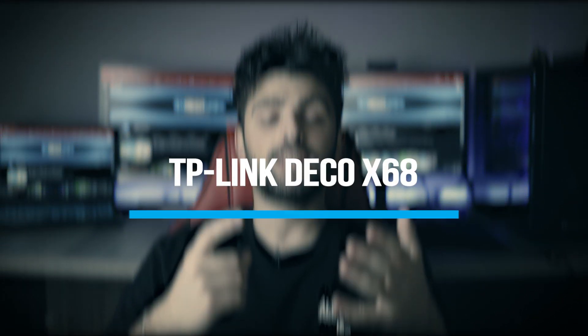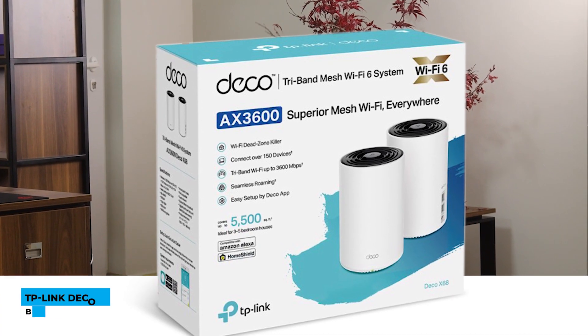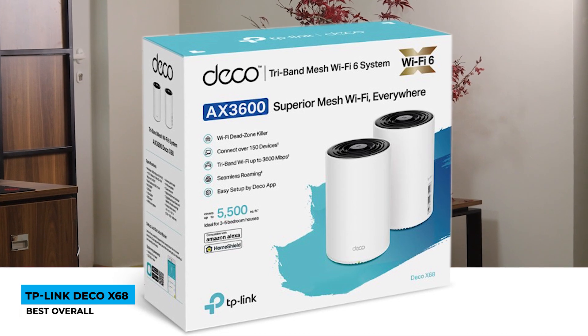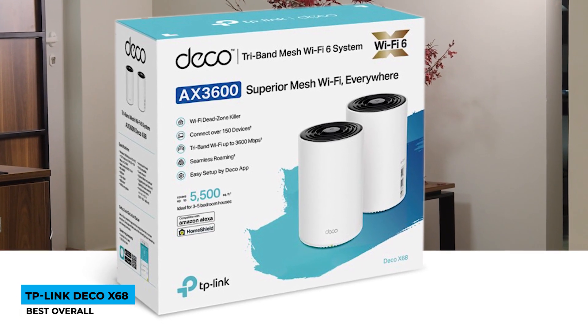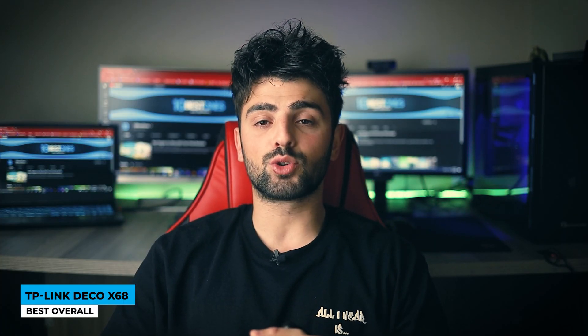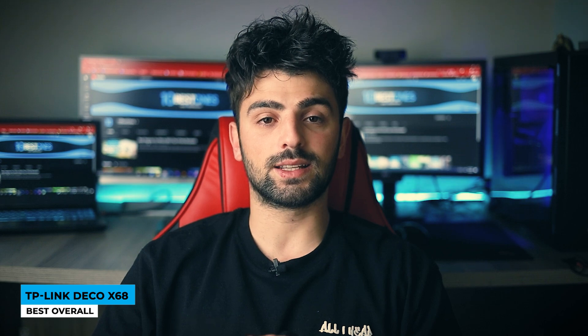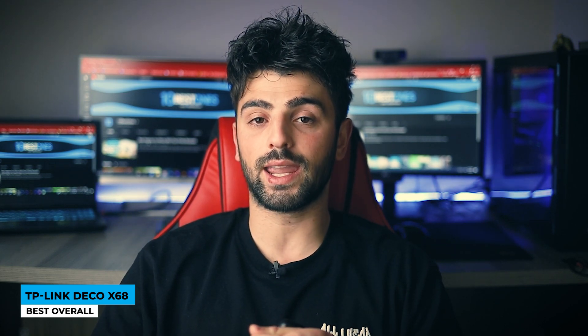The newest and trendiest in the current market is the TP-Link Deco X68, the best overall. This reasonably priced 2-pack router breaks the rule of basic shapes with its cylinder design. Alongside its cool look, it offers a great number of features like network security, parental controls for safety, QoS, frequent reports, and the dedicated HomeShield Pro app.